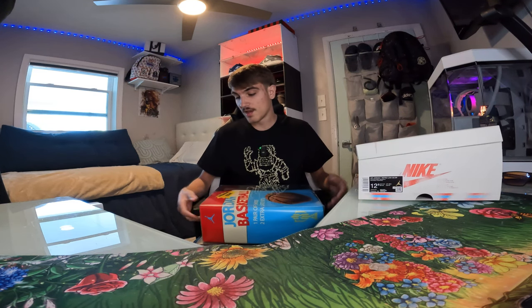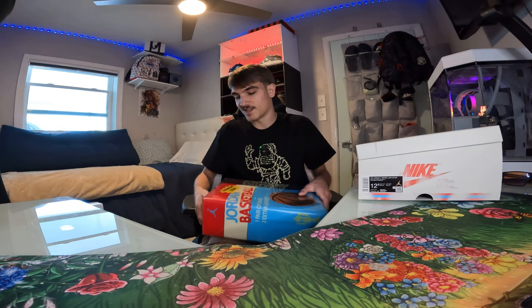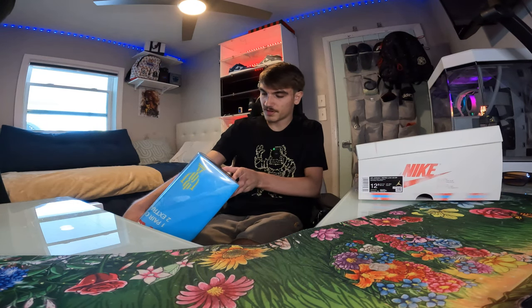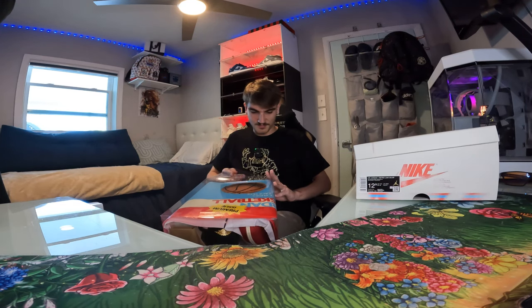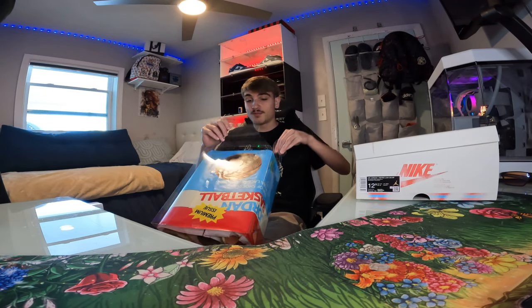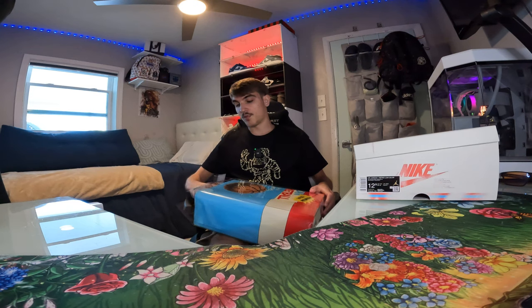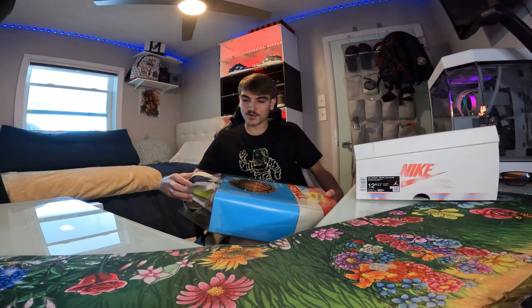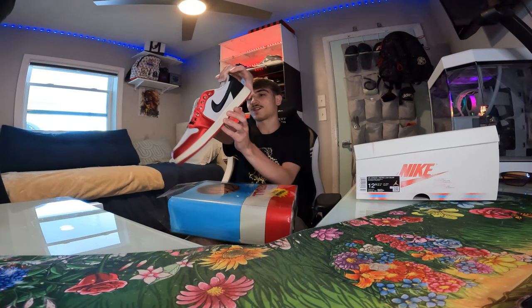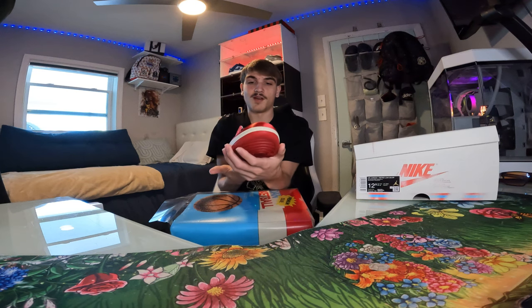They're dropping on the Sneakers app in two days, the 21st, so it's gonna be super exclusive. I wonder if prices are gonna go up or down — you never know. Could skyrocket or drop $50-100, but hopefully skyrockets since I still got two pairs. I have not seen these in person yet so let's open them up. Oh my gosh, that smell — Jordan 1s always have that notorious smell, same as when the Breads came out in 2016.